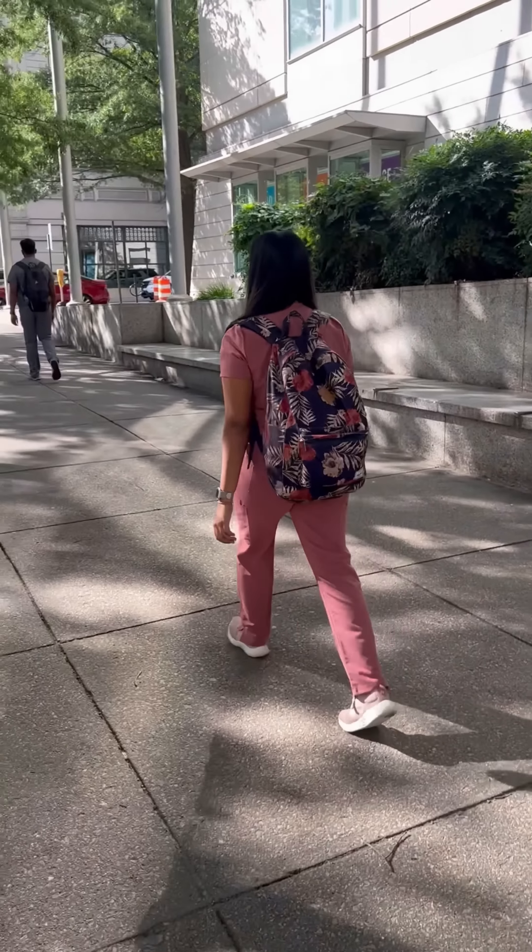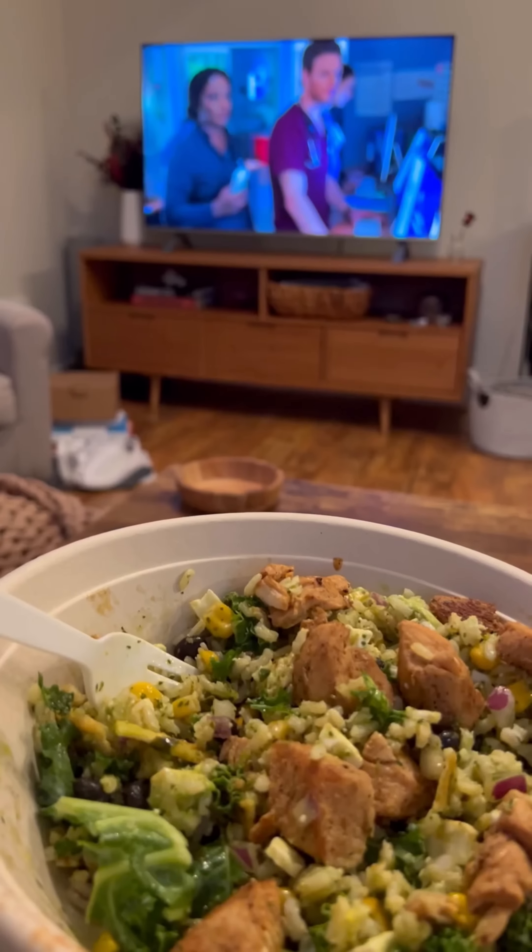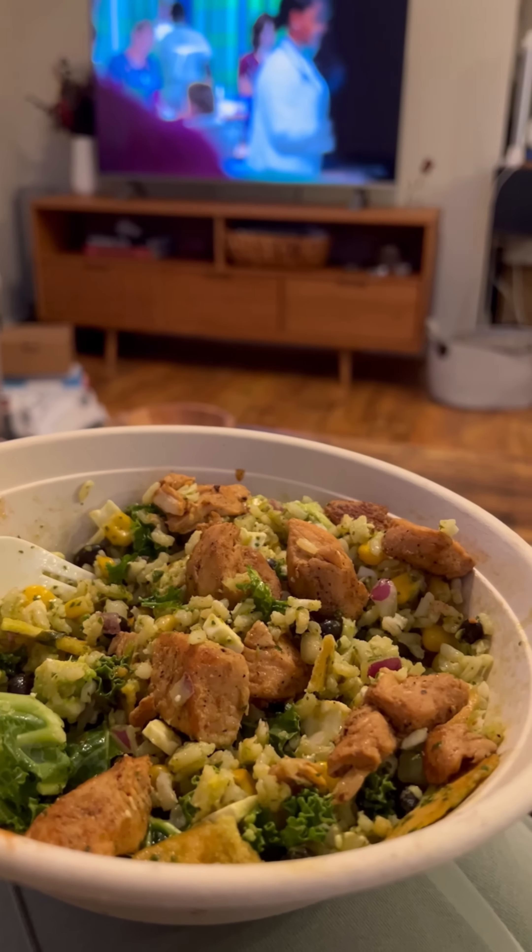I'm done for the day so I'm walking home now. I want to finish reading an article for Journal Club and then I'll unwind with some Netflix, eat some dinner, and then end my day working through some practice questions.